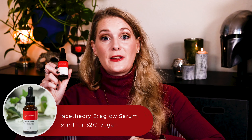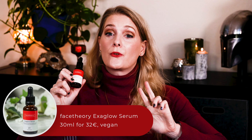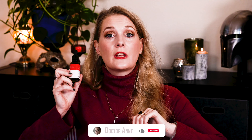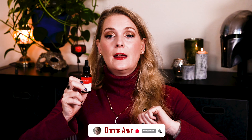I have mentioned the Face Theory Exaglose Serum in three different videos already without giving you a proper review, and the only explanation I have is that I received it at the end of summer, when I usually switch the focus of my routine to fighting hyperpigmentation. Targeting hyperpigmentation requires a combination of different ingredients, and this serum contains quite a few, so I slapped it on the second I opened the box. Time to tell you how I feel about it, don't you think?